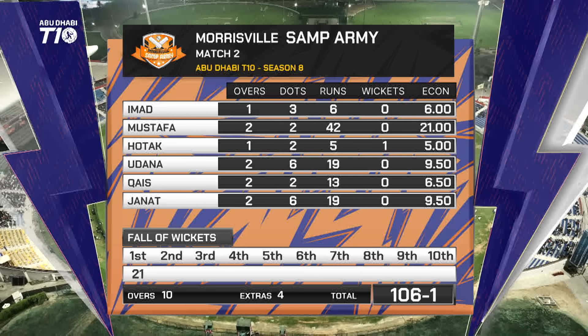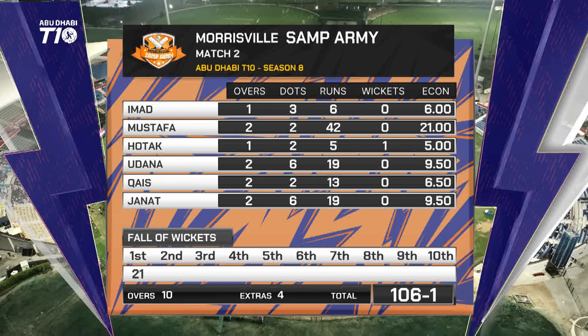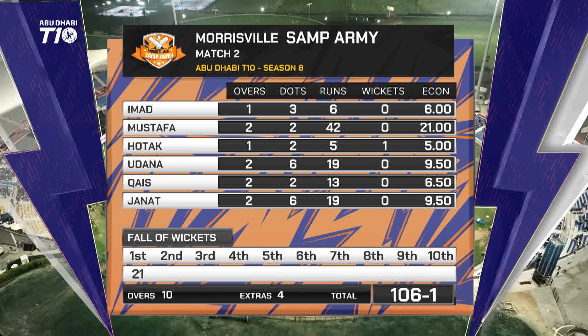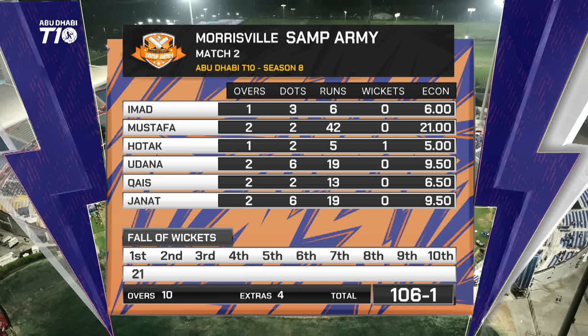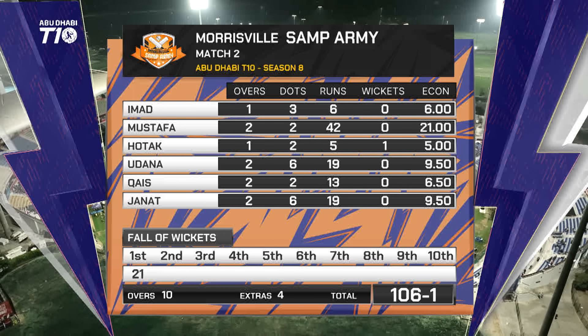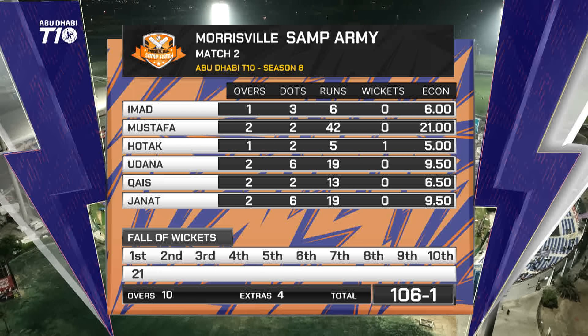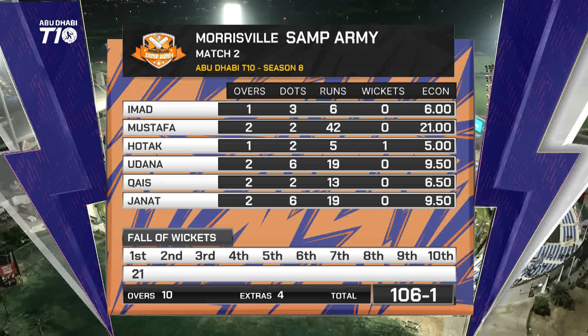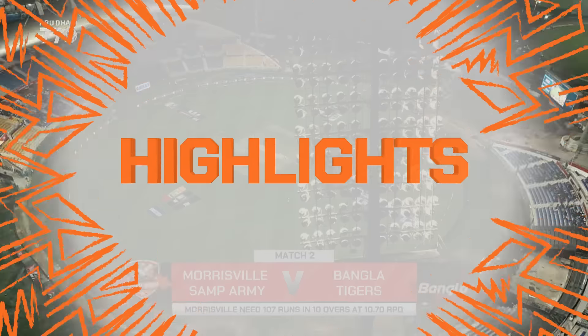The skipper Mustafa decided to bowl himself in the last over — that disappeared for 31. Three sixes at the end, four sixes in total in that final 10th over. He goes for 21s. You look at that — Udana 19, his last one was expensive. Janet, he too, his last one went a little bit. The only successful bowler: Hotak. Nice little knuckleball.